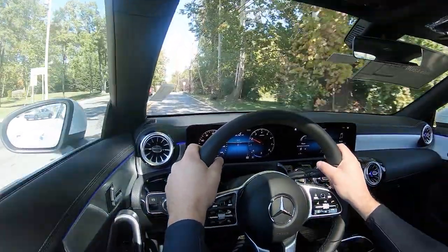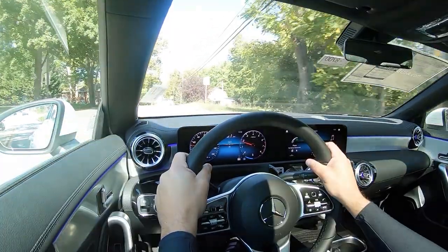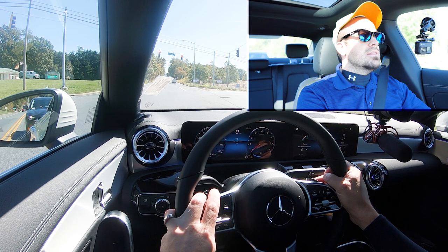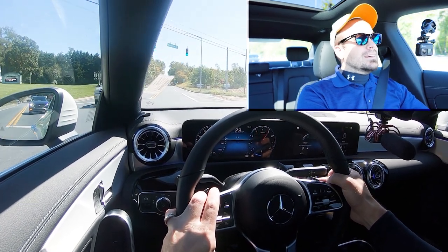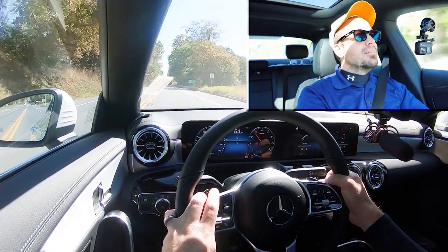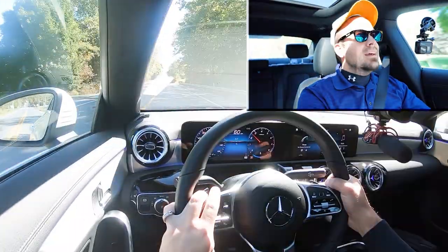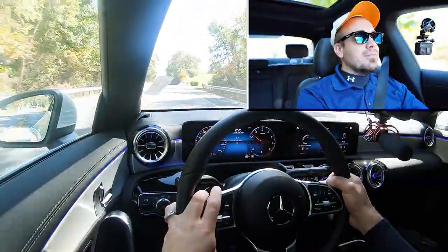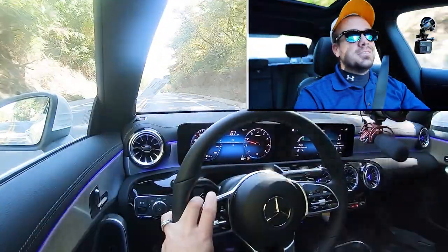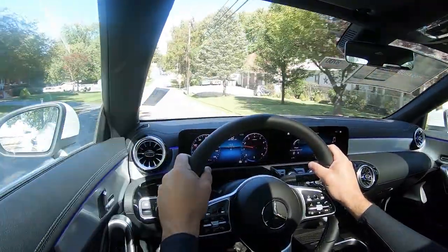Let's find a straightaway and put the paddle shifters and acceleration to the test. We're in full manual shift mode, in Sport driving mode. In three, two, one — good grief, yeah! Quick paddle shifters, lightning quick — very, very nice. Definitely not going to have any issues merging onto the highway. This thing is pretty darn quick and the paddle shifters are insanely quick as well, so definitely not going to be disappointed with the acceleration.